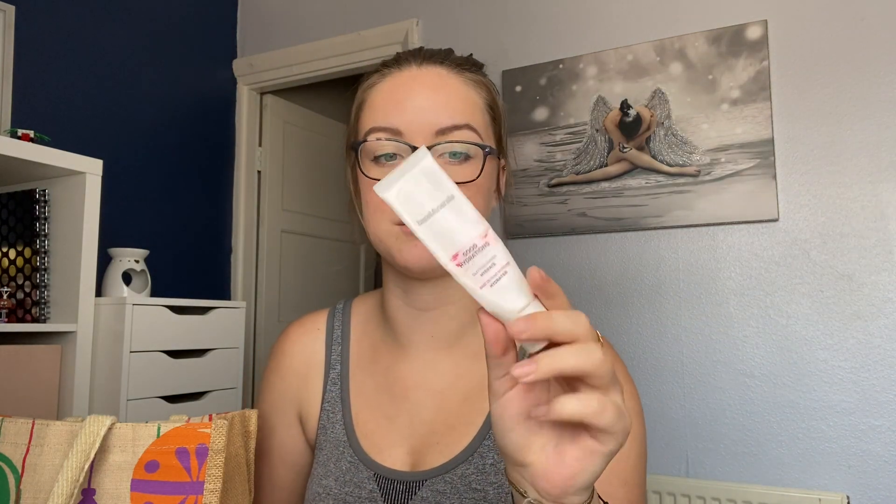I missed out another makeup product — the Bare Minerals Good Hydrations Silky Face Primer. I used this up for my project pan. Didn't end up loving this in the end and I also think it was breaking me out at one point. It was quite odd — I did enjoy it when I first got it, so if I had just used it right away I would have really really loved this product and would definitely consider repurchasing it.